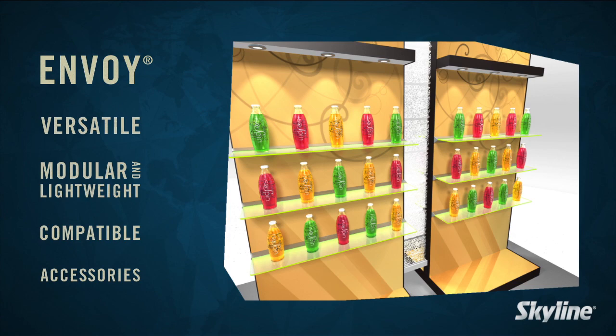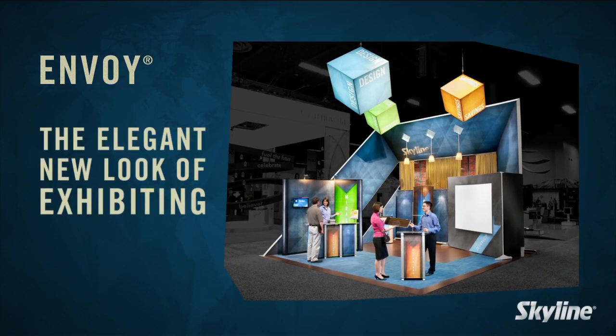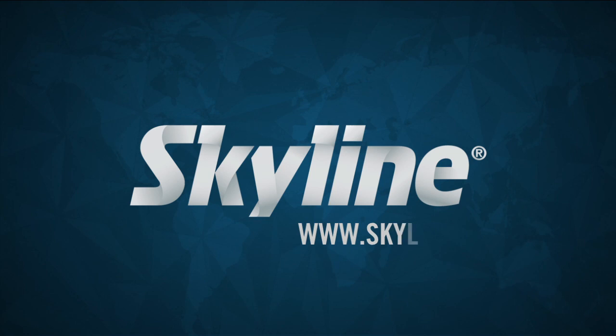Light headers call attention to graphics and products. Envoy panel system — the elegant new look of exhibiting. For more information about this exciting new exhibit system or any of Skyline's other exhibit solutions, contact your local Skyline dealer or visit us on the web at www.skyline.com.